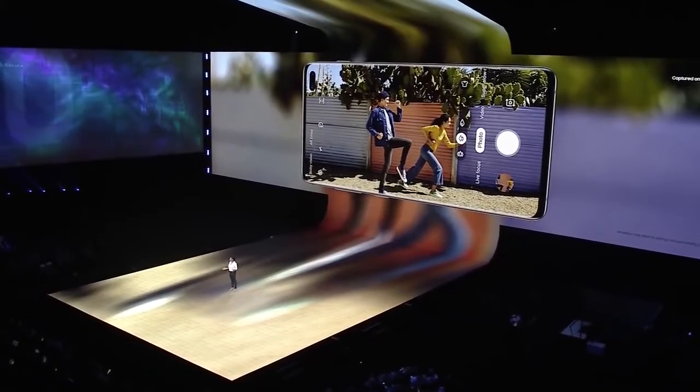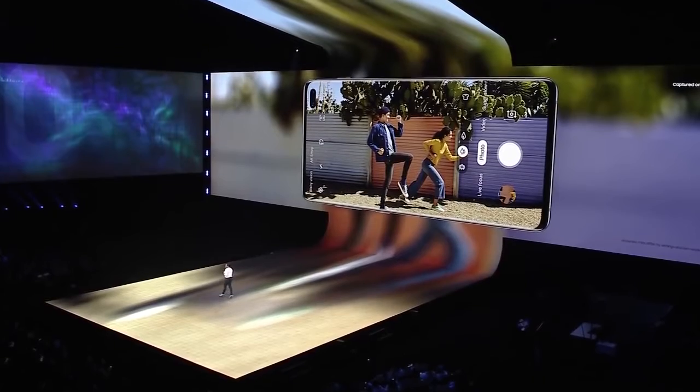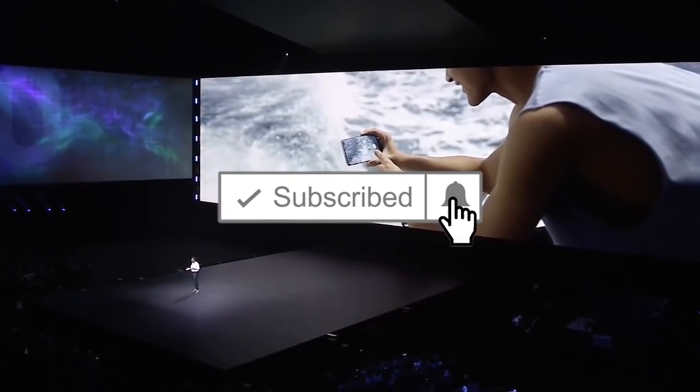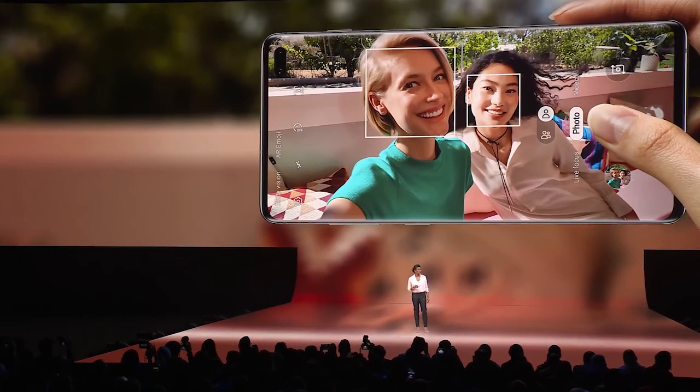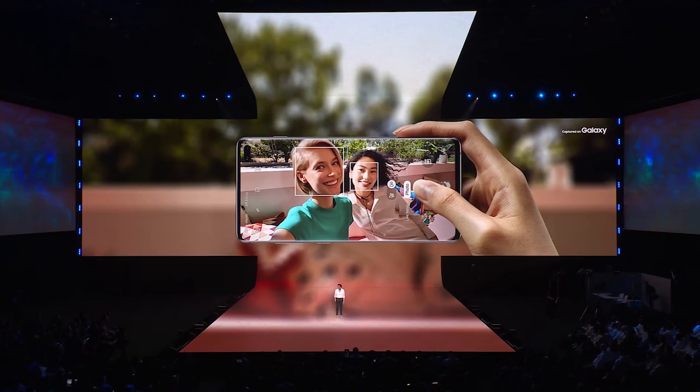The Unpacked event is only eight days away, so more and more leaks are coming out. If you liked the video, don't forget to leave a thumbs up, subscribe to my channel, and click the bell icon so you won't miss any future uploads. Thanks for watching, and I'll catch you in the next one.